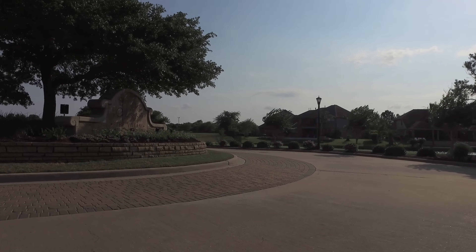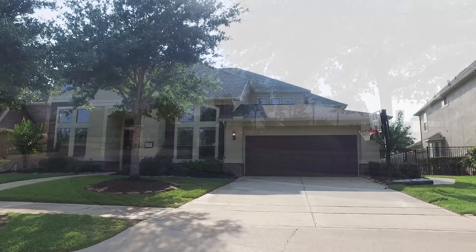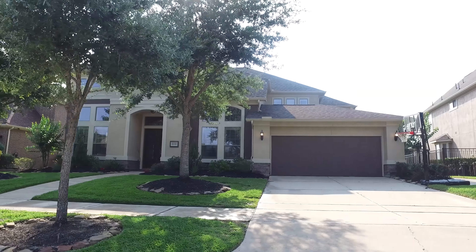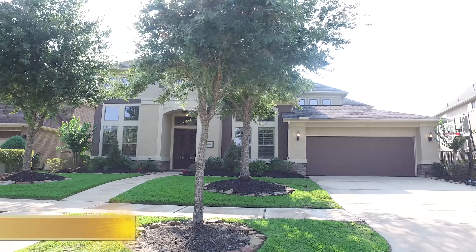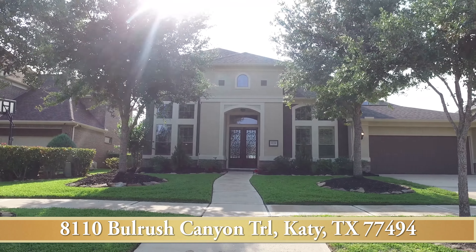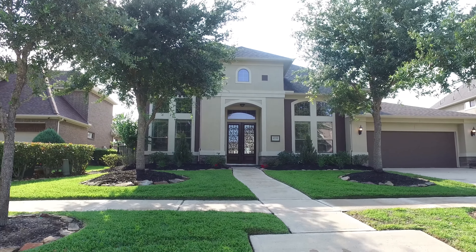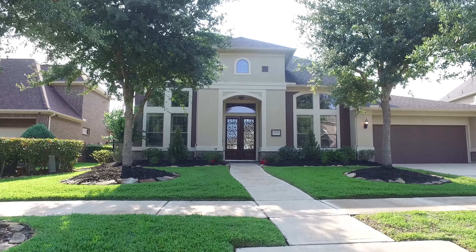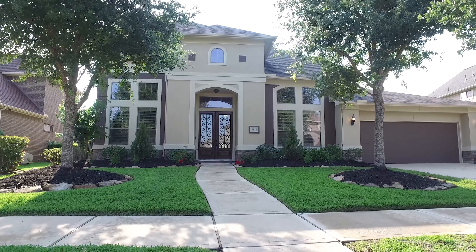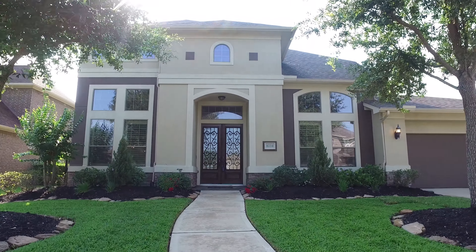Welcome to the online open house virtual tour of this majestic home in Katy, Texas. Notice the mature trees, the beautifully landscaped front yard, and the almost Tuscan style facade of the front of the home. The long wide driveway leads to the two-car garage. Let's walk through these gorgeous double front doors and take a look around inside.